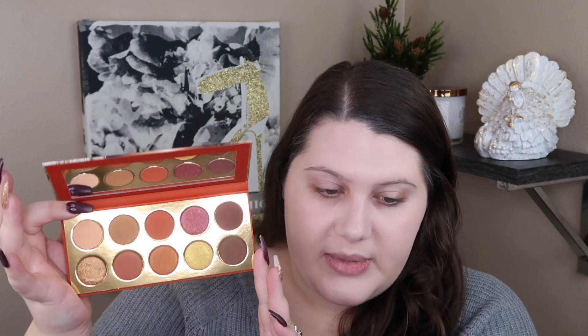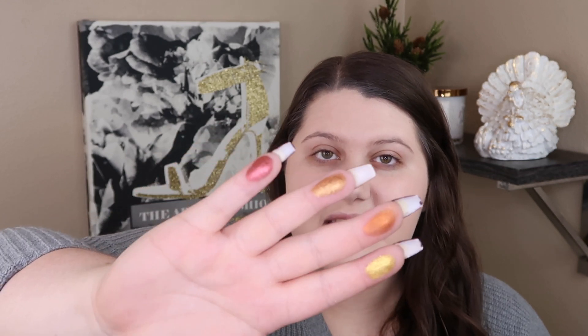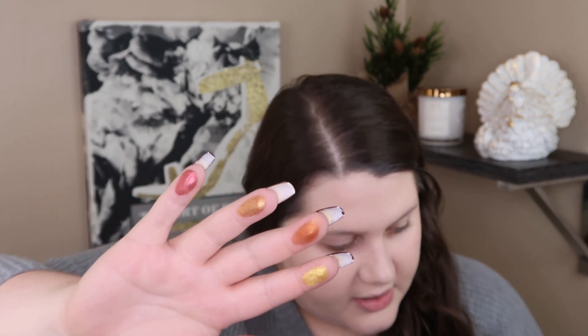So this is what it looks like — very warm tone and fiery. I'm just going to swatch a couple of them on my fingers. Oh, that's really soft. Here are the shimmer shades. Really pretty.